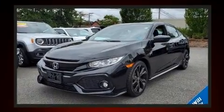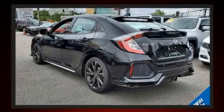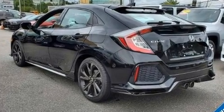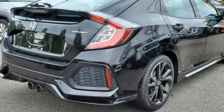Performance and efficiency are both prioritized, thanks to the efficient four-cylinder engine. A turbocharger is also included as an economical means of increasing performance.